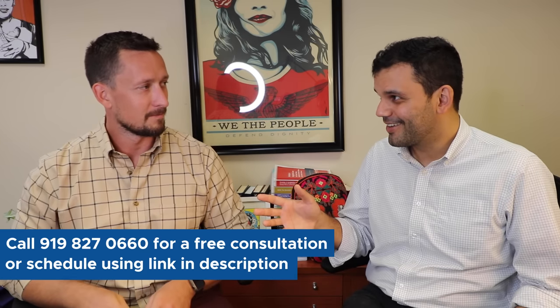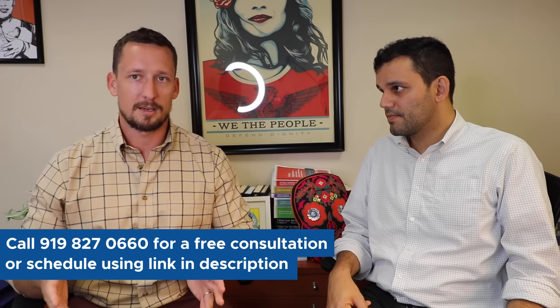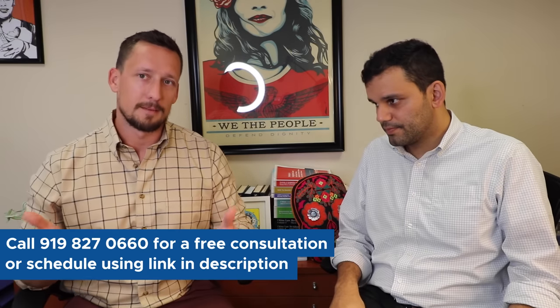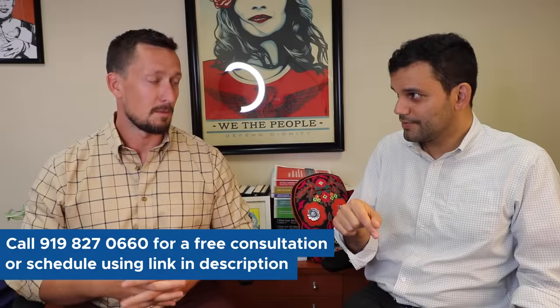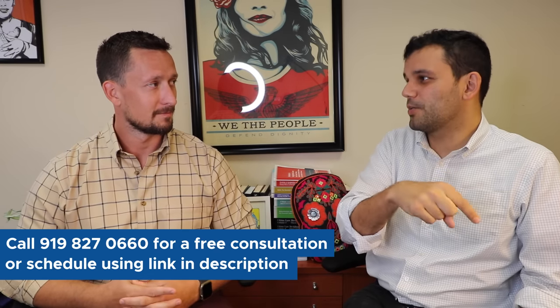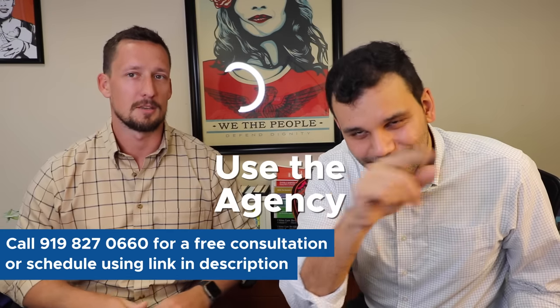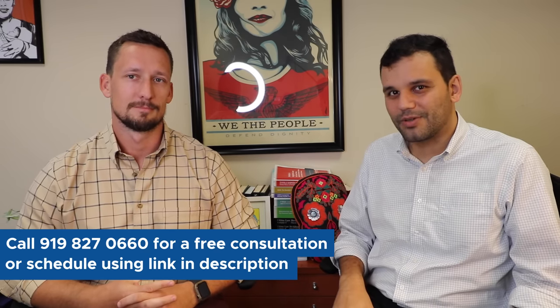So you filed your I-129 with premium processing — you should get your approval notice within 15 days, since USCIS guarantees 15 days to process with premium. Then you have to recruit your workers from abroad. You have to find workers or engage a recruiting agency to find those workers for you. Pro tip: use the agency. Trying to recruit yourself takes around 20 hours — don't do it yourself, get a recruitment agency.